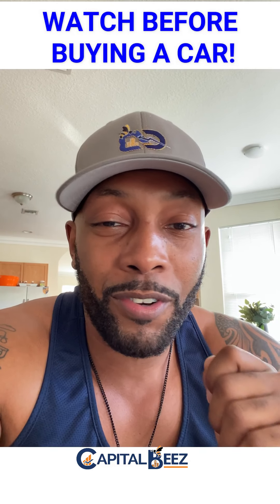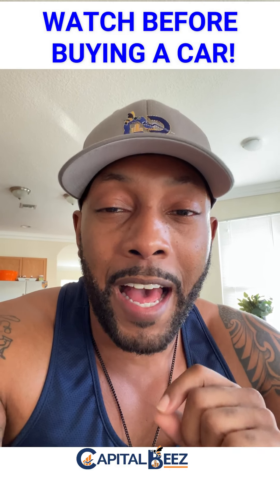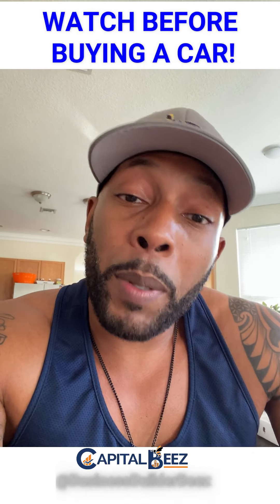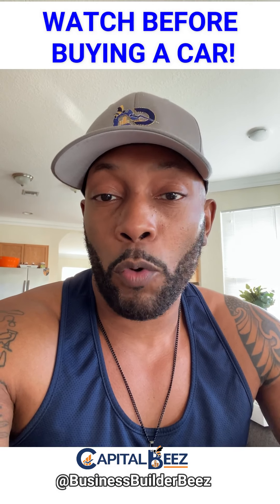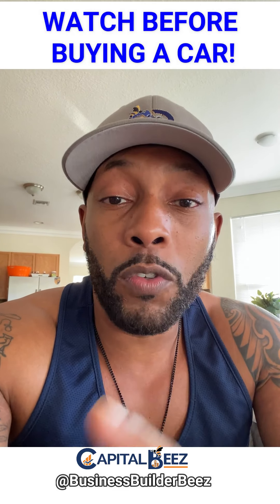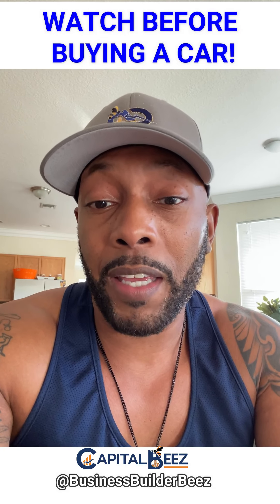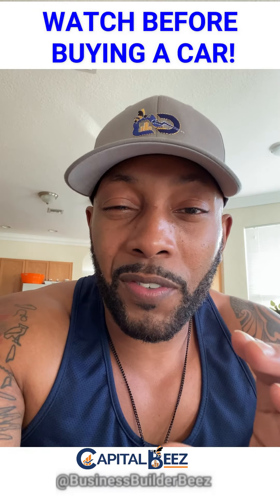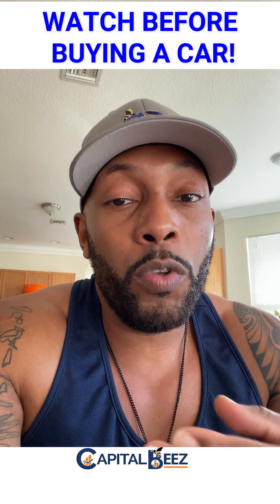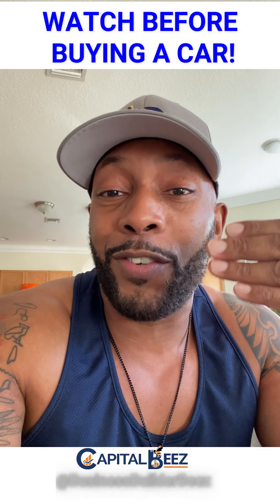So now you're at the dealership with your check in hand. Keep it in your pocket first and foremost. Do not walk into that dealership saying 'I'm paying in cash' or 'I've got this check ready to go.' A lot of people think that gives them leverage, but trust me — if you do that, you're gonna lose all your leverage and they'll charge you even more than if you were coming in for financing. I'm not suggesting you lie, just don't tell them yet.